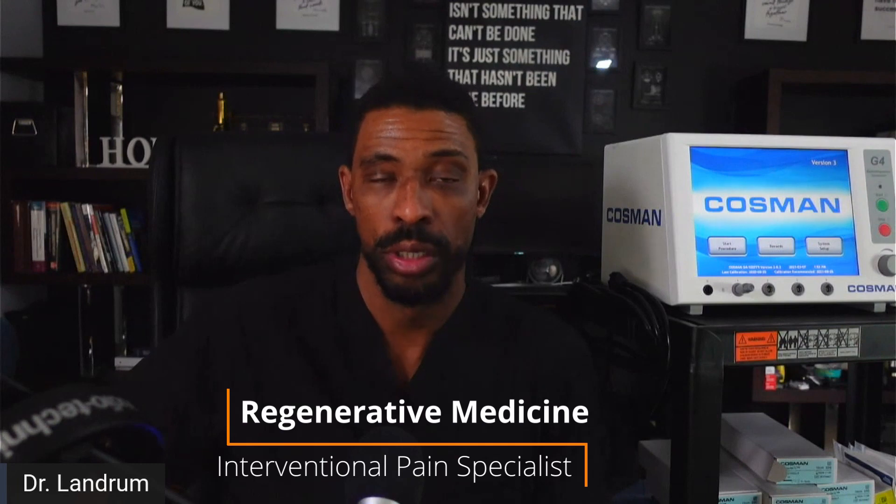If we haven't met, I'm Dr. Orlando Landrum, a regenerative medicine and interventional pain specialist who helps patients understand their options for pain relief and improving their lives, to be able to lead the life that you deserve.